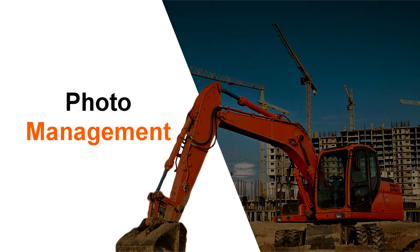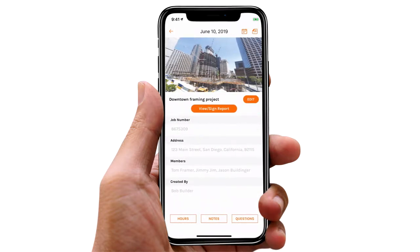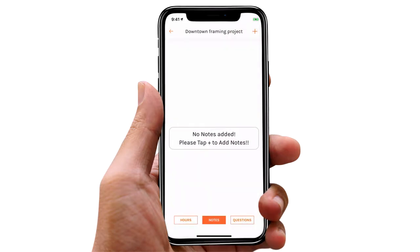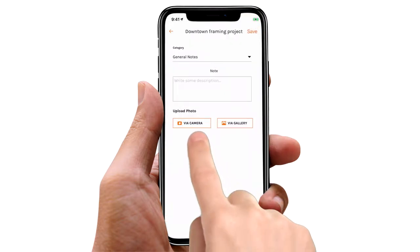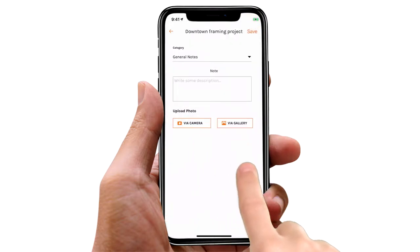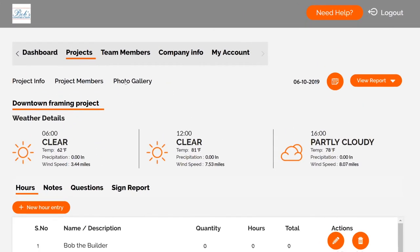Photo Management. CDR makes photo management easy. Simply add photos to your daily reports using any mobile device or computer. Save unlimited HD photos which are automatically formatted and placed on your reports. Use the photo gallery to review or download all your project's photos in one place.